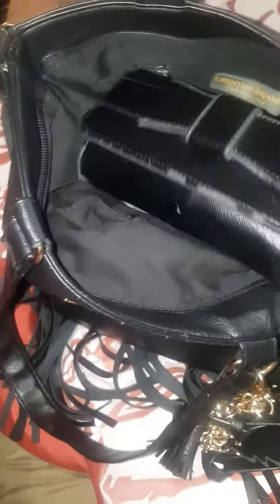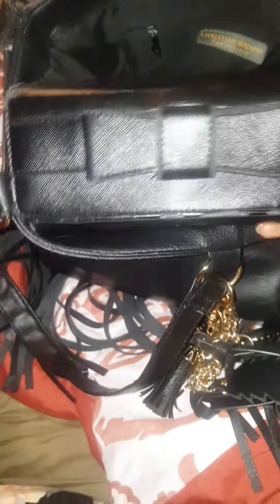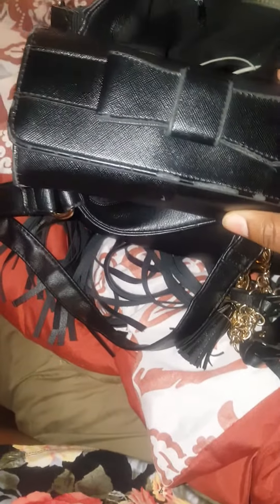First thing I have is my stuffed wallet, which you will see is another wallet in here because I'm about to change this one. I had this wallet for two years — I got this from Kohl's and I thought it was so cute because I love bulls. But as y'all can see it is tore up and it's stuffed. You would think I got like millions of dollars in here, but there ain't even no money in it.